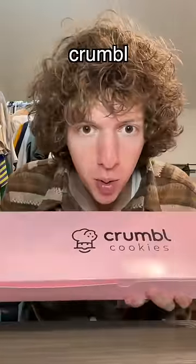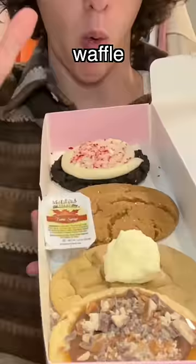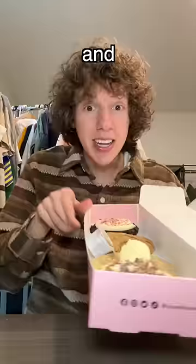We are back with another Crumbl review. Let's see this week's flavors. We got peppermint cupcake, ginger snap, waffle, and caramel shortbread. And the waffle even comes with this little baby syrup.